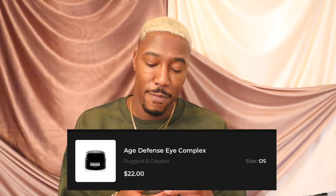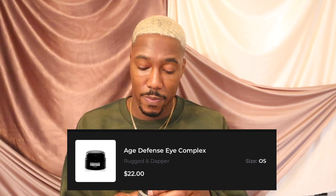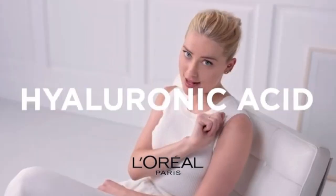Next item is the eye cream — this is the Age Defense Eye Complex by Rugged and Dapper. The price is $22, which I feel like is really good for eye cream. I've been using this for a couple of days and I like it. The texture is like a jelly — like Vaseline but more jellyish. It doesn't have a scent, which is good because with fragrances you've got to be really careful putting things near your eyes. It's heavy on the hyaluronic acid. This is one of my favorites and at $22 you cannot beat that.